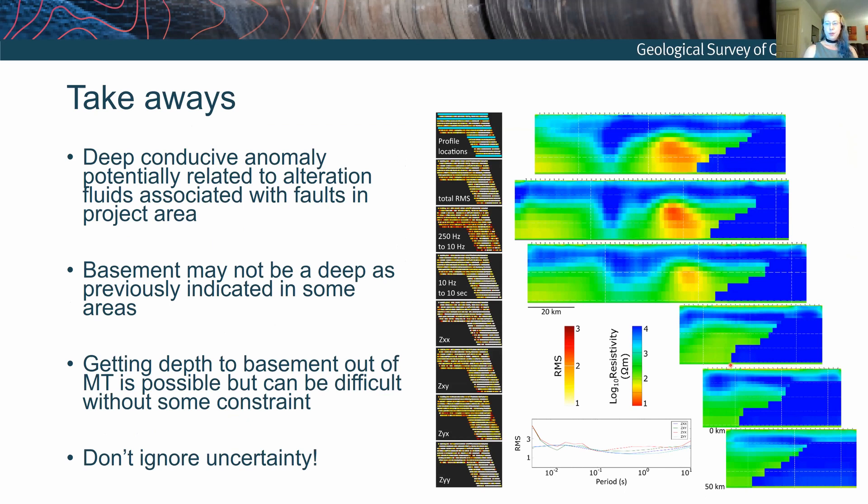To sum up: the MT survey has a shallow set of results and a deep set of results. In the deeper data we can see the conductive anomaly is probably related to fluid-associated faults that come up into the project area from depth. We might have thickened packages of Proterozoic basement that are previously unknown. And it's not always easy getting an interpretation out of MT data, but if you do your best to understand the uncertainty rather than ignoring it, you can come up with an interpretation that might be useful.